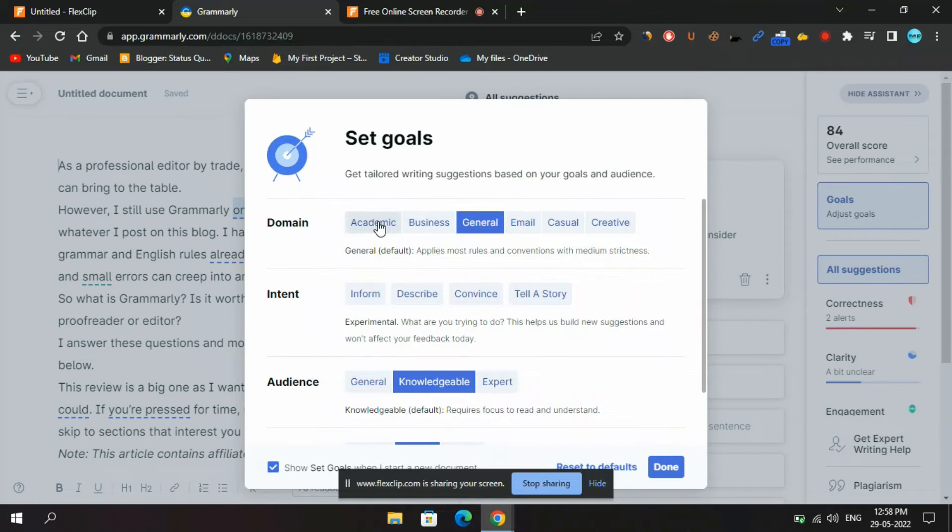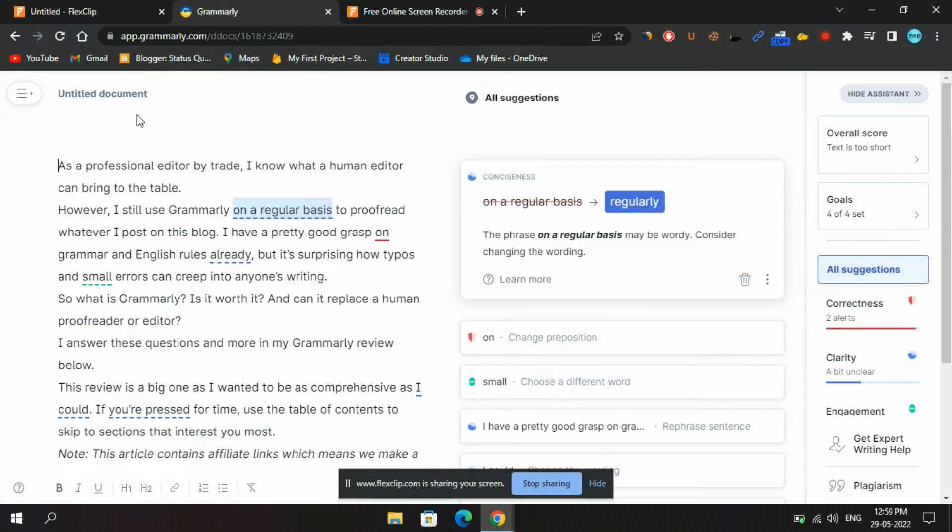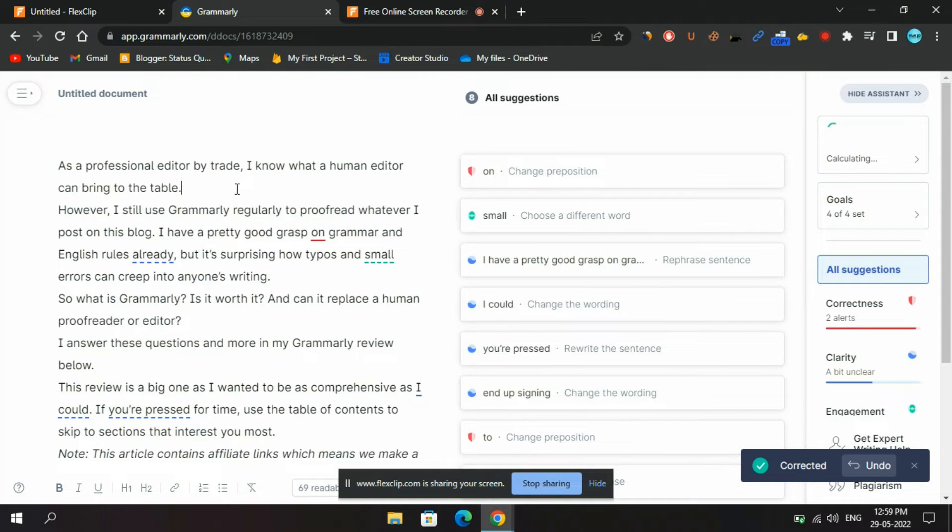Writing style. It provides that near-human touch by offering tips, suggestions, and advice on your writing style. Perhaps the most underappreciated Grammarly feature, it gives you help with sentence length, overall readability, and other actionable insights on improving your writing.